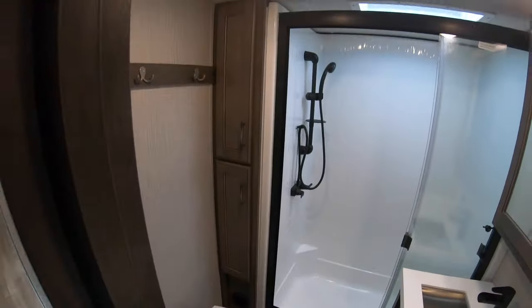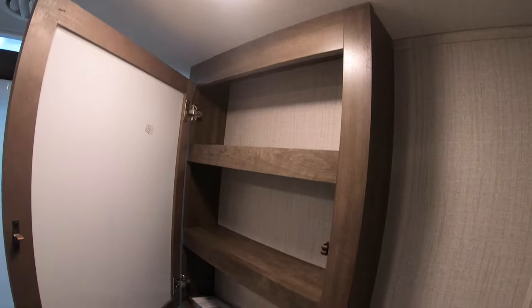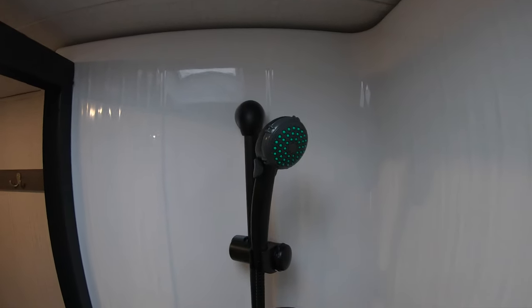Porcelain toilet of course. And they even put solid surface counters in the bathroom — they don't skimp on you there. Look at the size of this shower. I'm 6'2" and as you can see, even I've got plenty of room to get clean in here. They even give you a nice fixture there — almost residential. Not quite, but pretty darn nice.